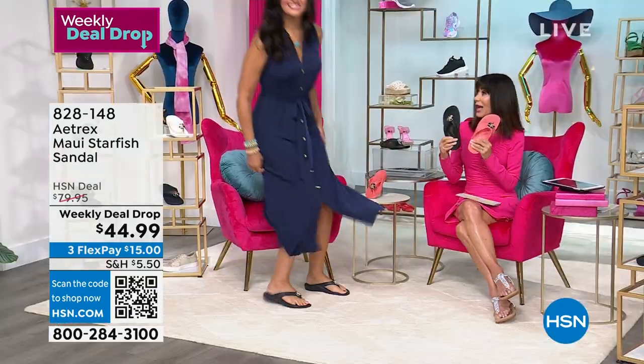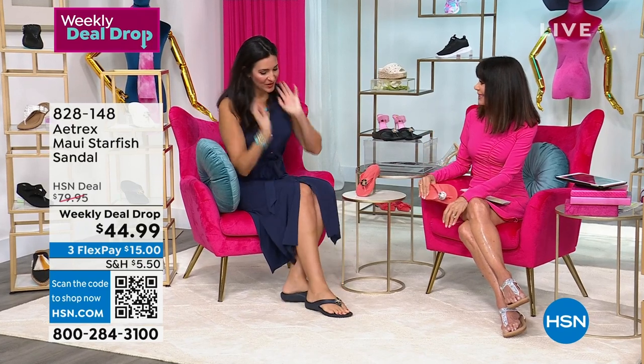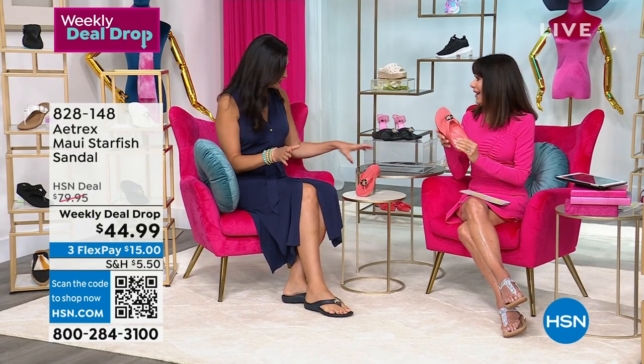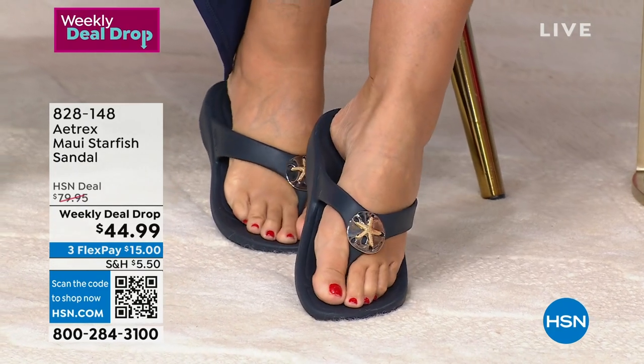I'm going to welcome in my fabulous guest, Laura Baker, to tell us a lot more about these fabulous sandals. And there you are in the Maui blue — you have the navy. It's so nice to get a great navy sandal. Absolutely love this shoe. It's really a beautiful, lightweight, water-friendly shoe.